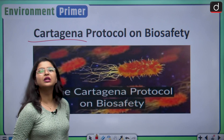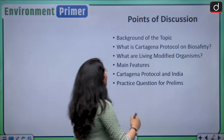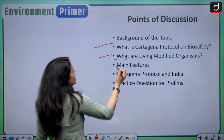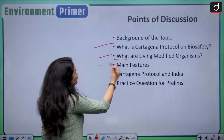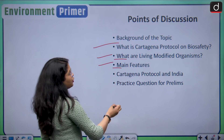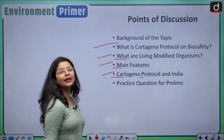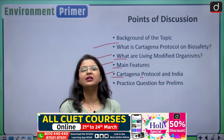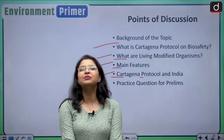In today's episode, we will be discussing the Cartagena Protocol on Biosafety. We will first understand what this protocol is about, then what are living modified organisms, then the main features of this protocol, India's position regarding it, and finally some important questions from the perspective of the prelims examination.